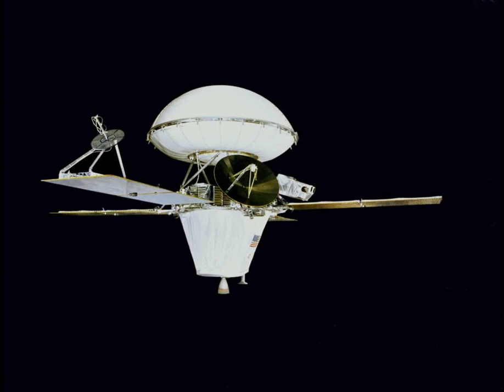The soil at the landing site resembled that produced from the weathering of basaltic lavas. The tested soil contained abundant silicon and iron, along with significant amounts of magnesium, aluminum, sulfur, calcium, and titanium. Trace elements strontium and yttrium were detected. The amount of potassium was one-fifth of the average for Earth's crust. Some chemicals in the soil contained sulfur and chlorine that were like those remaining after the evaporation of sea water. Sulfur was more concentrated in the crust on top of the soil than in the bulk soil beneath.